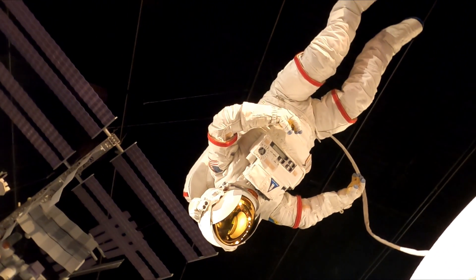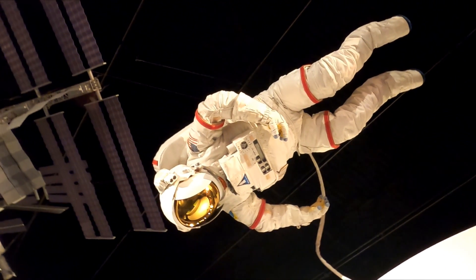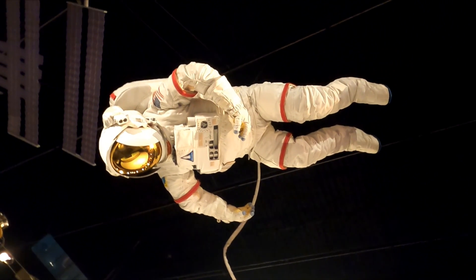The H.R. Macmillan Planetarium opened in the 1960s, and the Space Centre was added in the 1990s as part of a renovation and expansion.